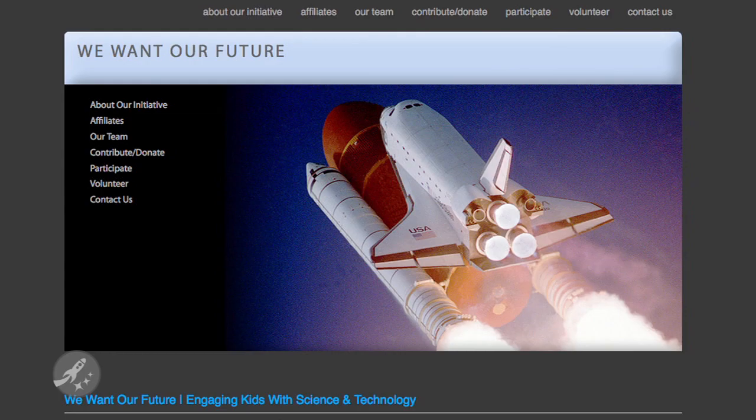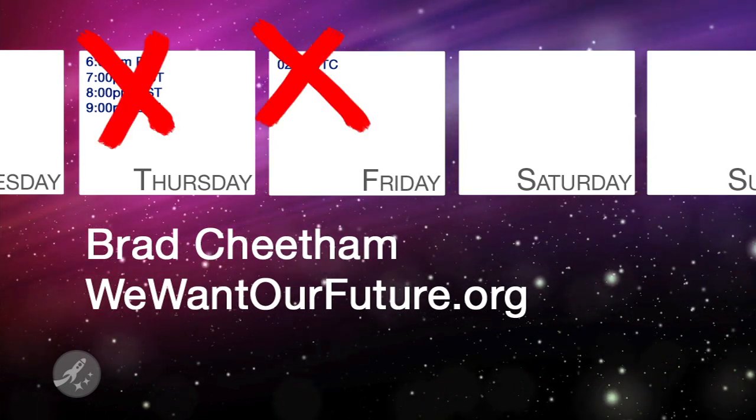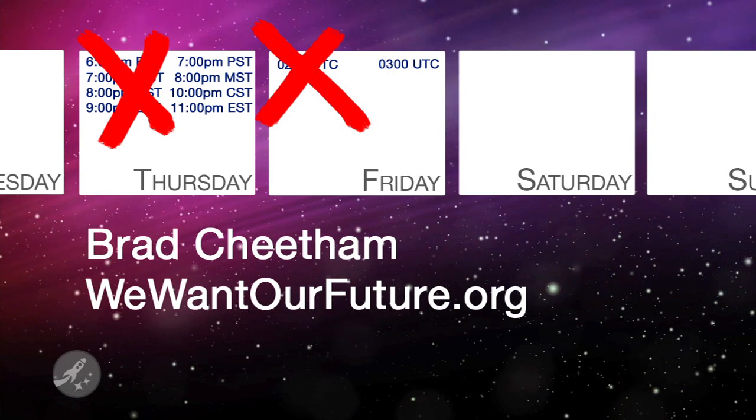Getting live Internet on the ISS was a good first step, but we still have a long way to go if we truly want to become a spacefaring civilization. It may be a future astronaut or scientist still in school today that solves this problem. Join us this Thursday as we talk with Brad Cheetham about WeWantOurFuture.org, an organization designed to motivate our youth to create the future of space exploration. Due to scheduling conflicts, this show will not happen at its normal time, but rather an hour to 90 minutes later.